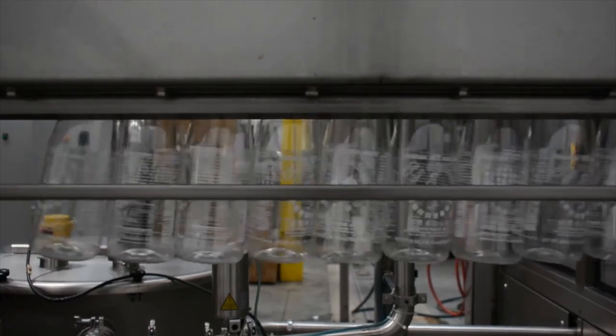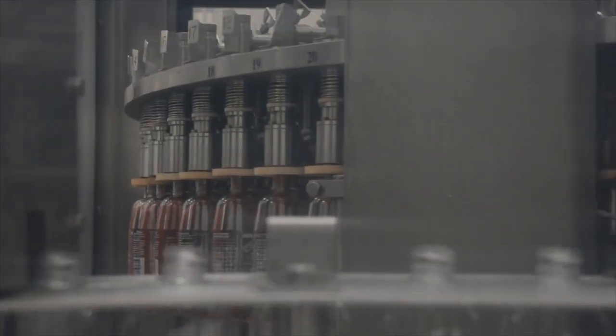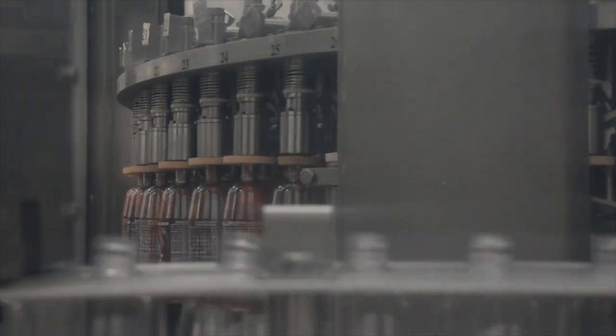We have about nine bottling lines. Each line is able to produce at maximum 18,000 bottles an hour. We really don't run at that max speed — we're normally running about half of that.